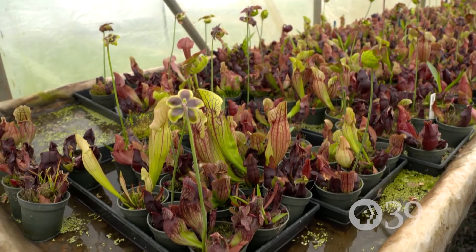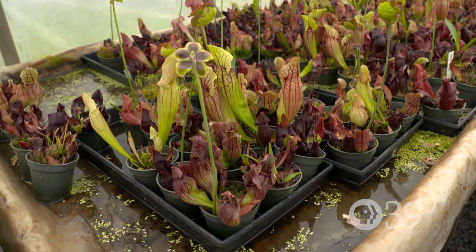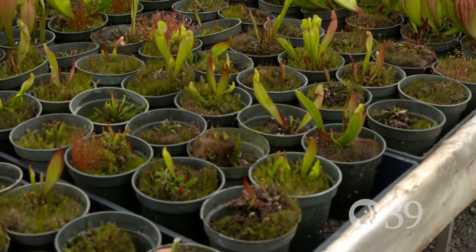It reduces some of the overhead canopy, it allows light to penetrate, and it's essential for the maintenance, growth, and reproduction of these plants in particular.